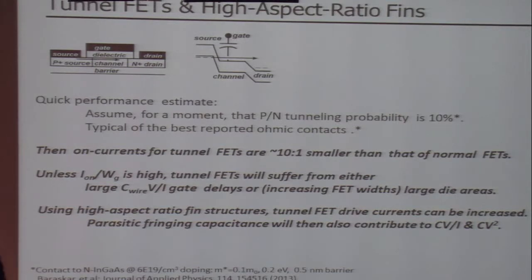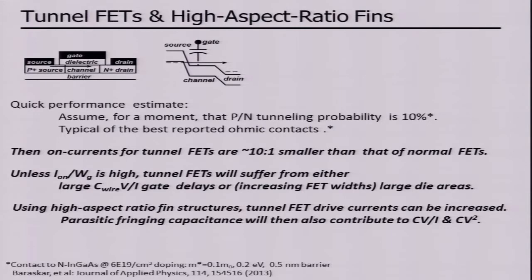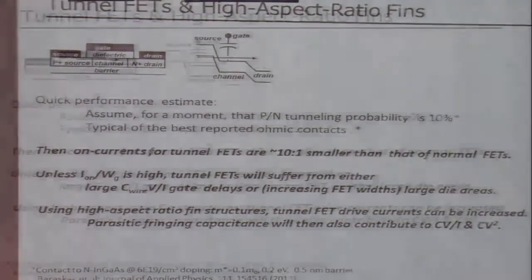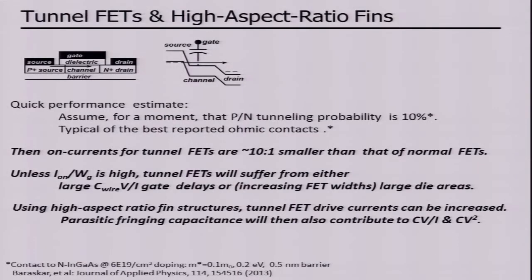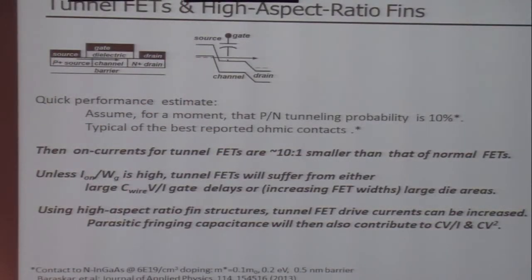That brings me to the question of tunnel FETs, because the points I've made are generic and apply equally to them. Let's do a quick performance estimate. Let's assume the tunneling probability across the barrier is about 10% — roughly what we see with the very best ohmic contacts, about a half-nanometer tunnel barrier and about a 0.2 eV barrier to tunnel through. So you're going to give up something of order, best case, a factor of 10 in on-current with tunnel FETs. If your on-current is low and you don't corrugate the surface, you will give up tremendously in speed with subthreshold operation. If you corrugate the surface in this fashion, that low current can be compensated for by getting larger tunnel FET area per unit IC die area. Your wires are back shorter, but you are still suffering from larger inter-electrode capacitances within the transistor. So the message is: if we're going to produce a low-current device, we've got to worry about the impact on interconnect capacitance and transistor inter-electrode capacitances.